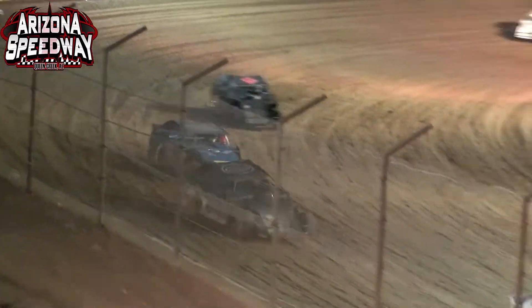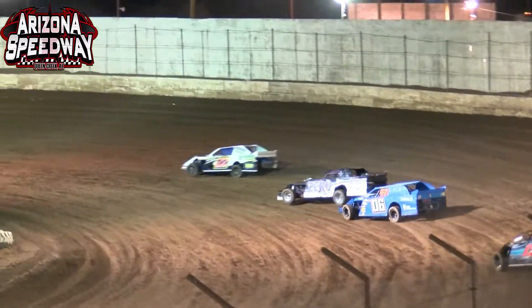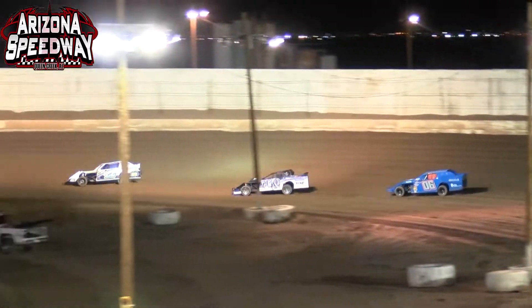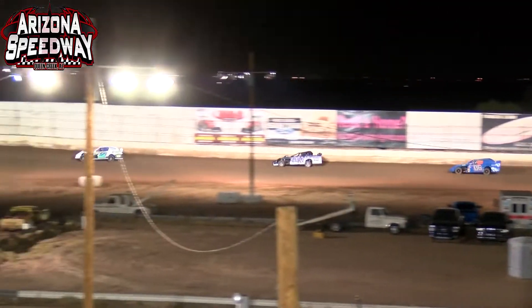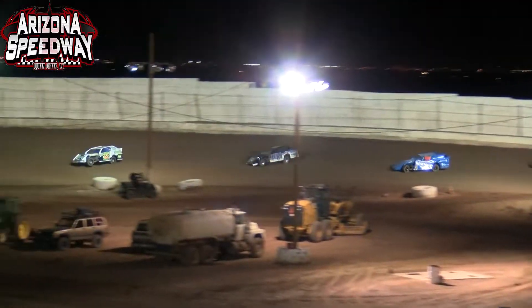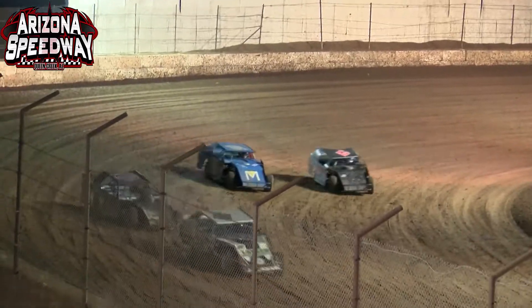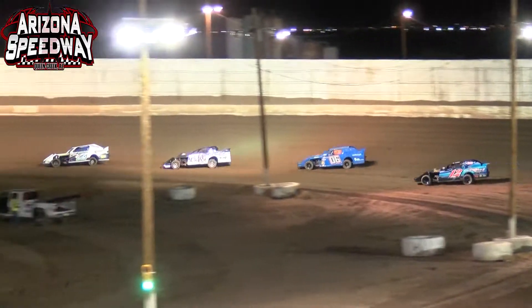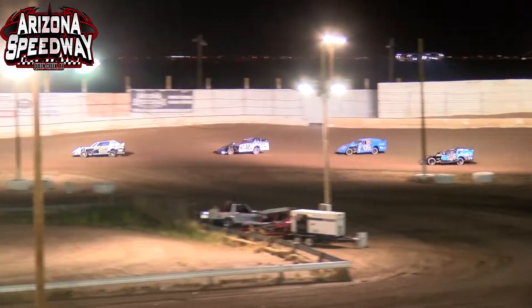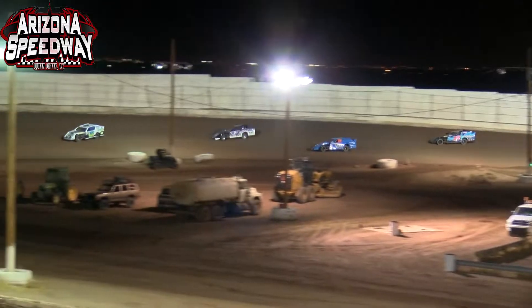Rex Haisley had some issues off of turn number two a few laps ago. Jimmy Turstrip back there trying to figure out what groove to use, going to diamond off that corner, and right now sits in that fifth position. In sixth it is the 25 machine of Albert Sings. Bridges up front by himself has a full straightaway advantage over Brian Miller, Darren Center, Rex Haisley, and Jimmy Turstrip — those four cars getting ready to put on a battle for that second spot. Right now Brian Miller has it, with Darren Center about a half a car length behind, can't quite do anything with him off of turn number two. Good drive off for the 22 of Brian Miller.